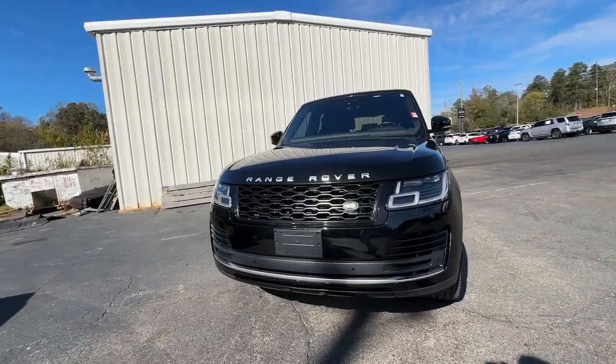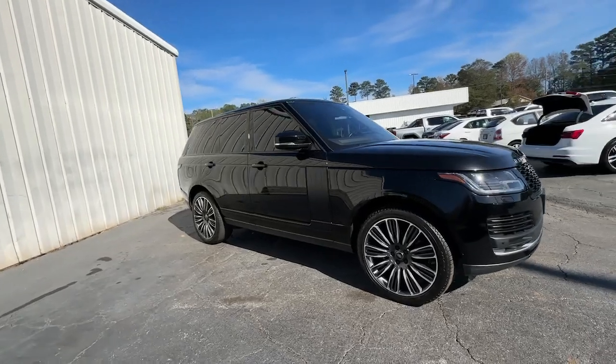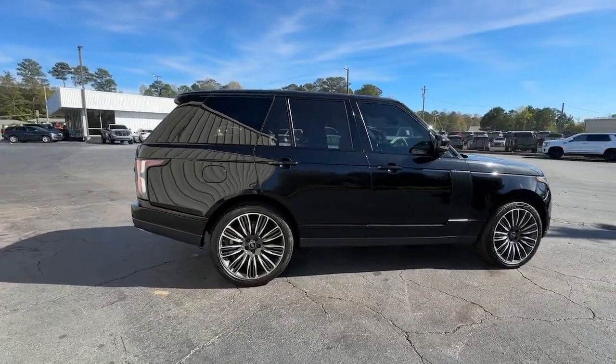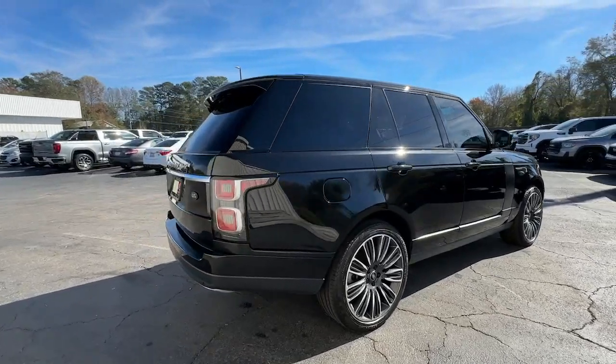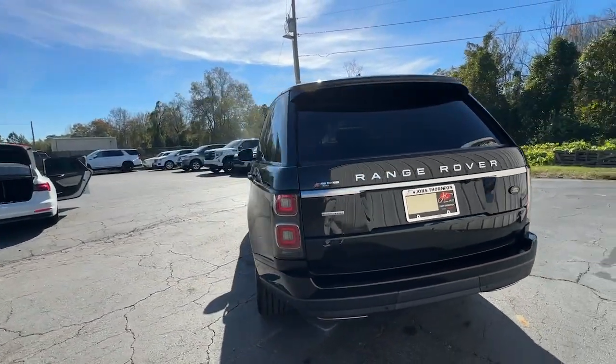You will be amazed by this 2019 Land Rover Range Rover. With less than 30,000 miles on the odometer, this vehicle stands out from the rest. Indulge in the best life has to offer when you take the wheel of this richly appointed, highly capable Range Rover.